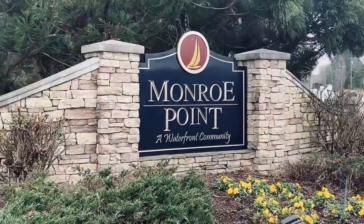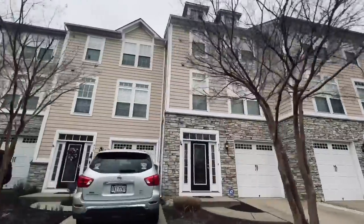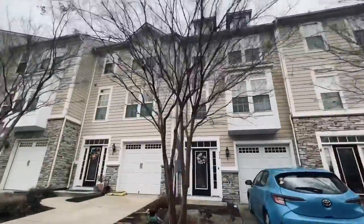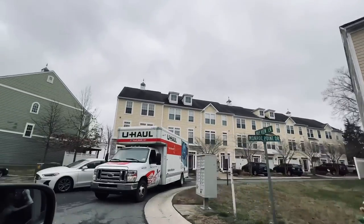Monroe Point is another great option for those looking to call Colonial Beach home. This community offers spacious townhomes with three to four bedrooms and two-car garages. Monroe Point is located just minutes from Colonial Beach's downtown area, making it easy to enjoy all the town has to offer.